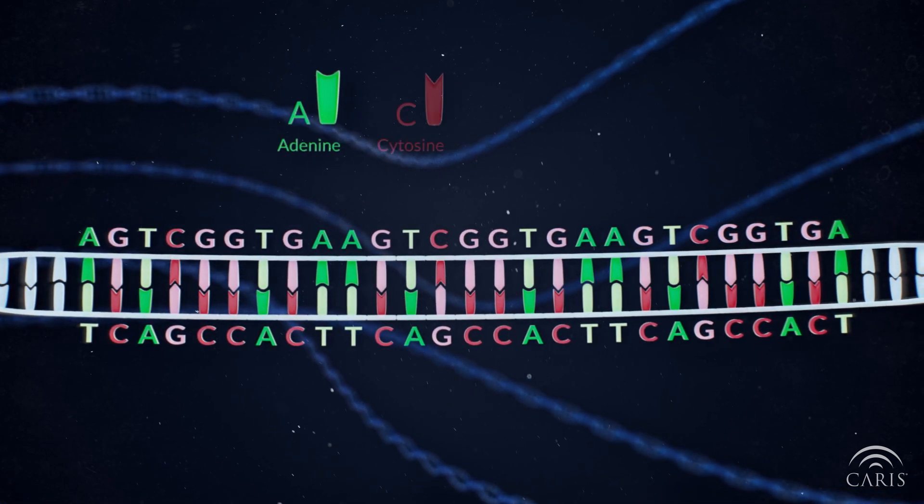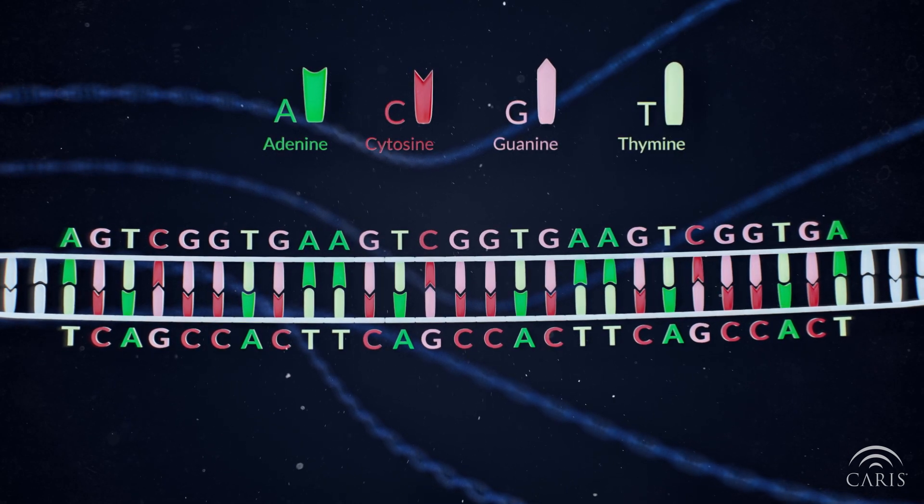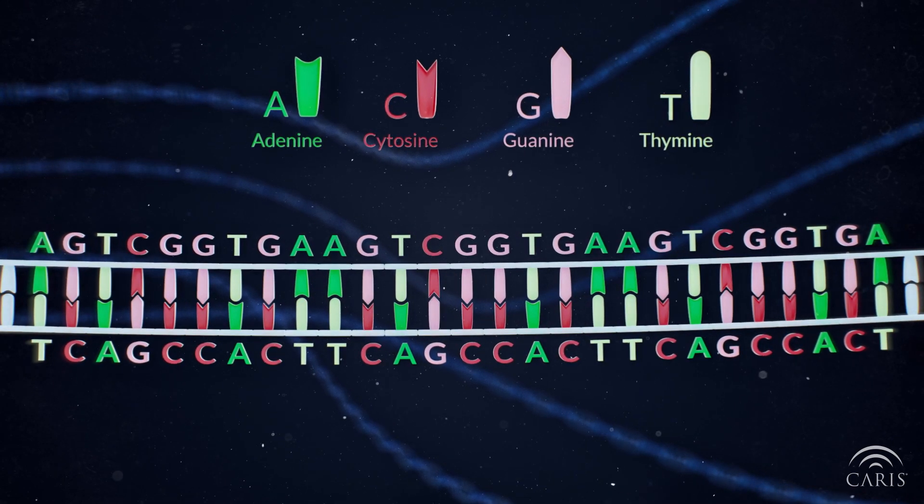These are adenine, cytosine, guanine, and thymine. When DNA is sequenced, the order of nucleotides arranged in the chain is determined.